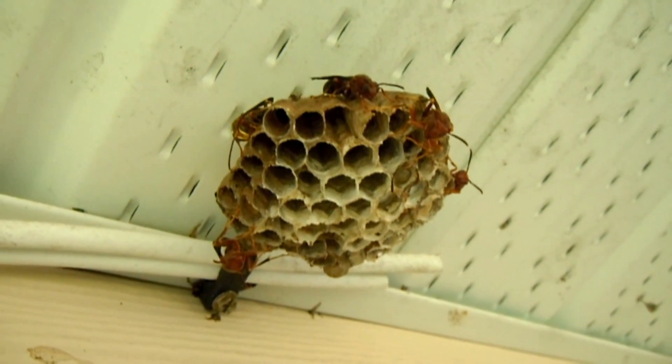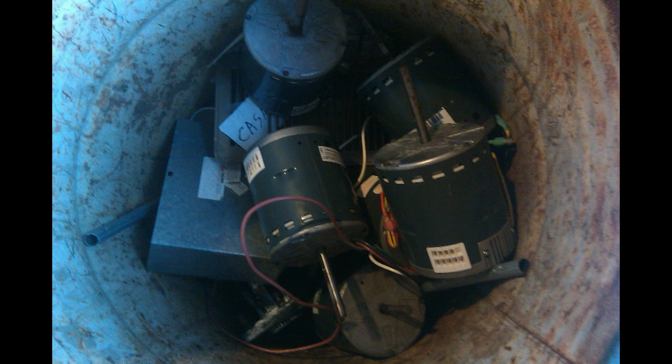One thing for sure, you don't want those guys in your way. I was picking up trash at Baker Distributing one day and I happened to notice that every single motor in their dead motor bin was an ECM motor, and I had to ask why.